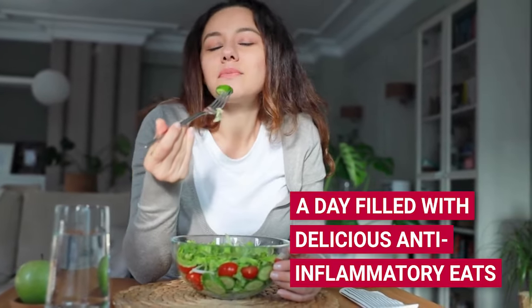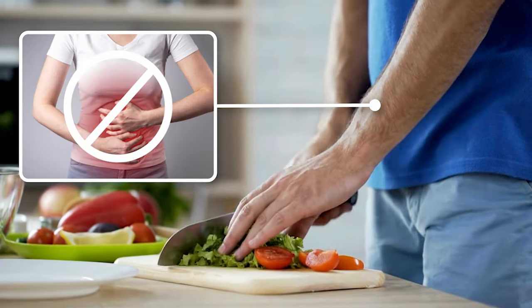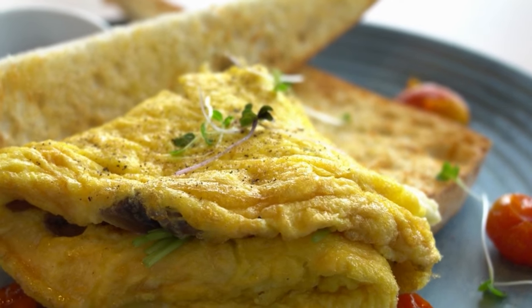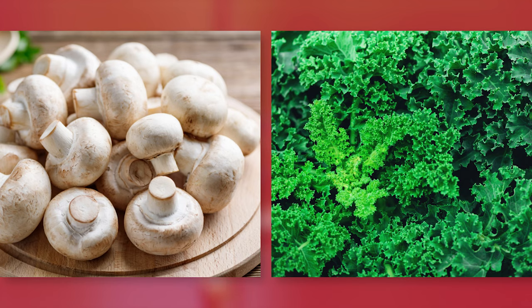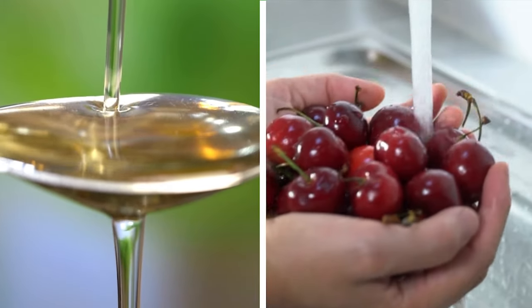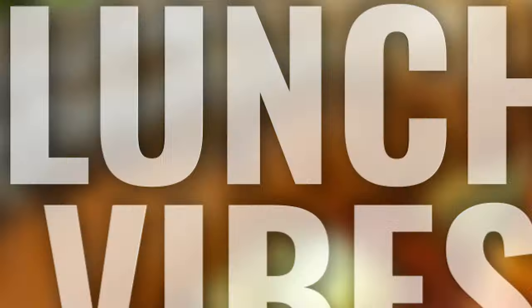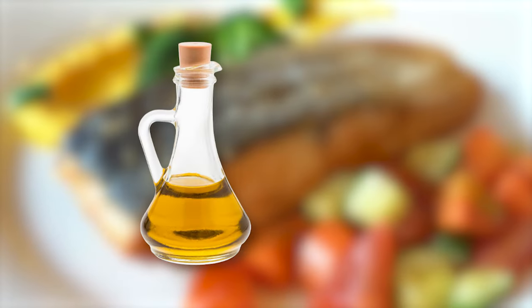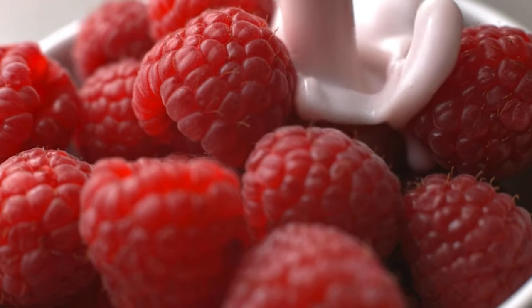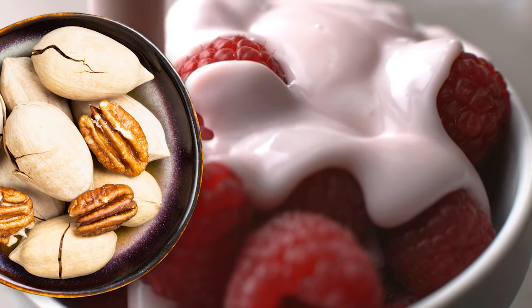Are you ready to dive into a day filled with delicious anti-inflammatory eats? Here's a menu that's going to tantalize your taste buds and give inflammation the boot. Breakfast: start your day with a fluffy three-egg omelet — toss in some mushrooms and kale, cook it up in a splash of olive oil, add a handful of cherries on the side, and don't forget a cup of green tea. Lunch: a perfectly grilled salmon sitting on a bed of mixed greens, drizzled with olive oil and vinegar. And for dessert — raspberries topped with plain Greek yogurt and chopped pecans. It's like a mini festival in your mouth.